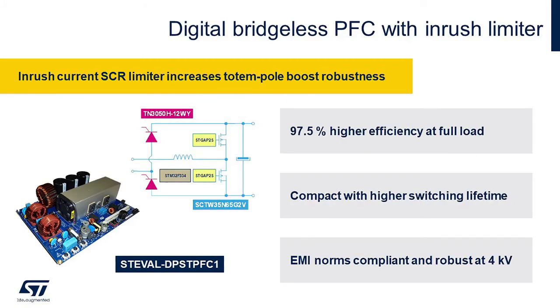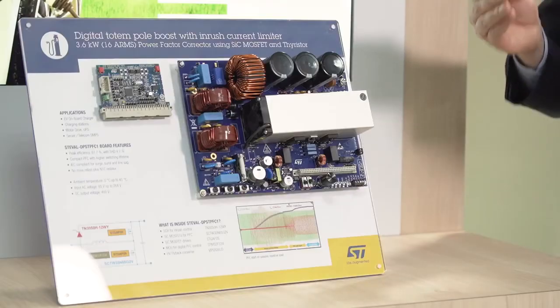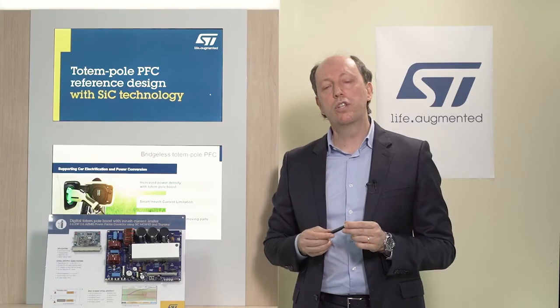Check out the ST-Eval DPS-TPFC1 webpage on ST.com and find out more about our system solutions for digital power conversion.